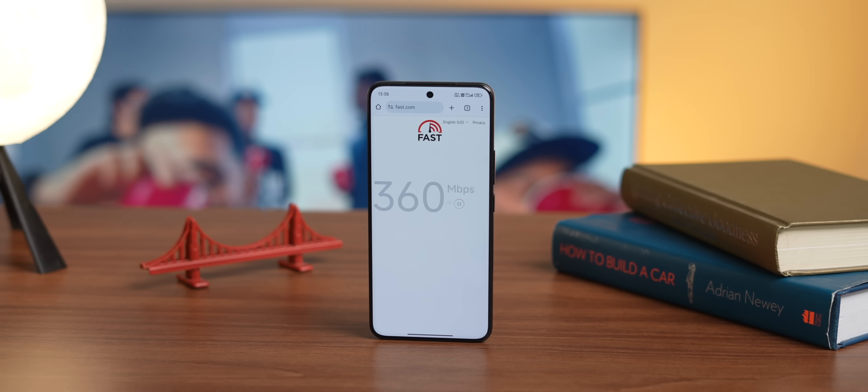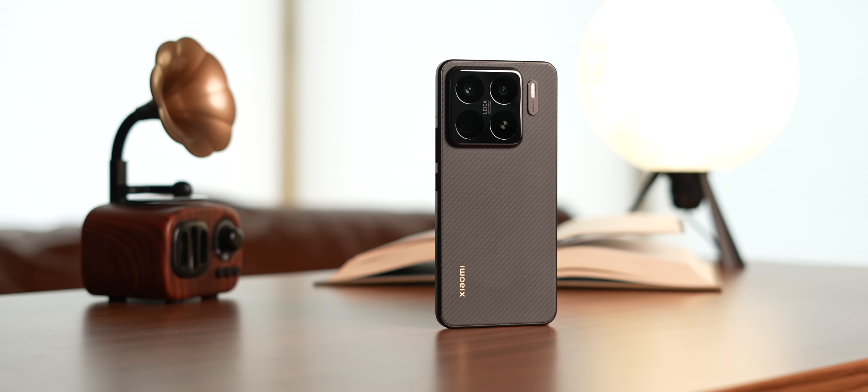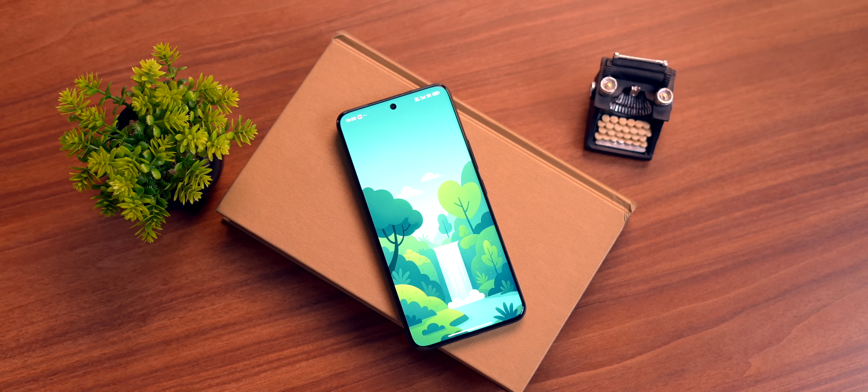Finally, I tested the network connectivity using my Geosim and the speed test results were quite satisfactory — actually better than my experience with Tensor. So that's pretty much everything about this brand new chipset from Xiaomi. Considering X-Ring O1 is their first flagship smartphone processor, it's just crazy to see how good it is.